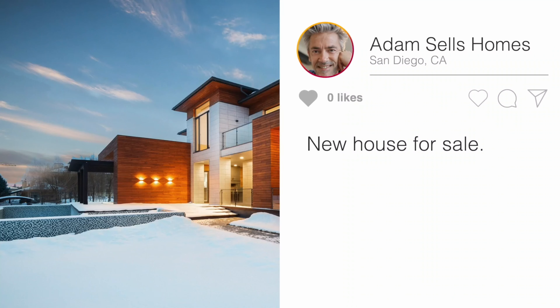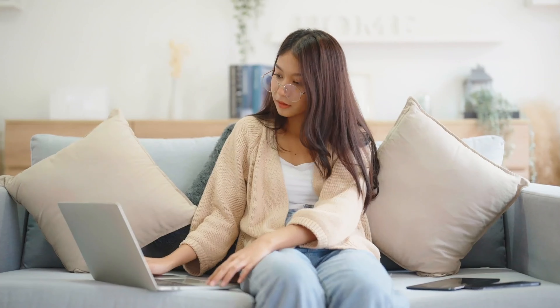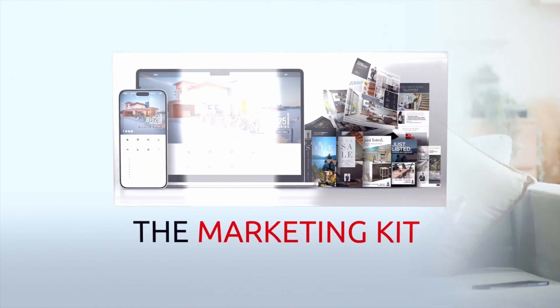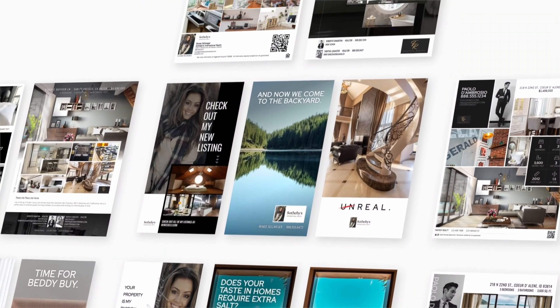Do you want help marketing your listing on social media? Are you juggling multiple design apps instead of winning more listings? With a marketing kit, you get a library of ready-to-share and customizable marketing materials right alongside your media delivery.